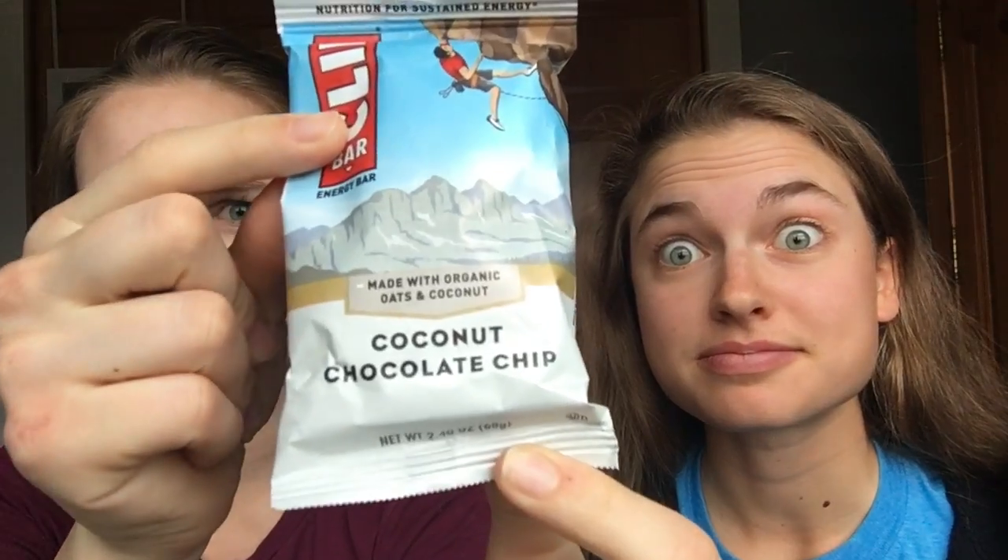Coconut chocolate chip — one reviewer is a big coconut fan. It's definitely drier than the others, almost seedier. The coconut flavor is not overpowering but you can taste it. One reviewer thinks there's not enough chocolate, while the coconut lover thinks they could make the coconut flavor stronger. Ratings: two and a half out of five versus three and a half out of five.